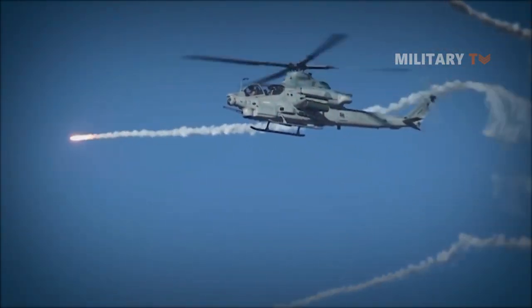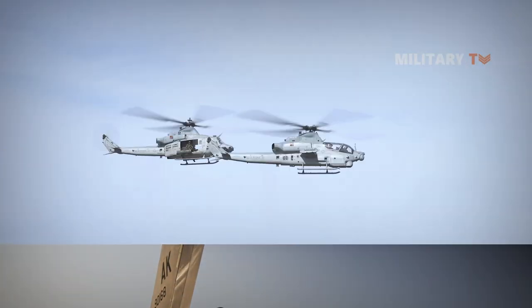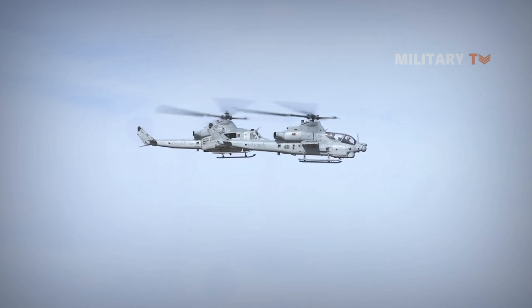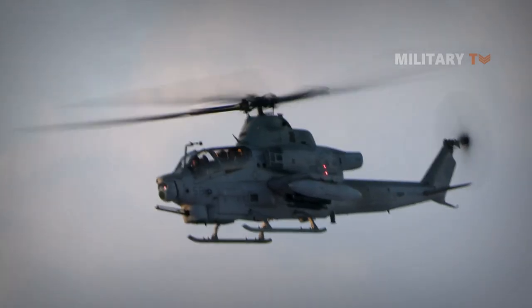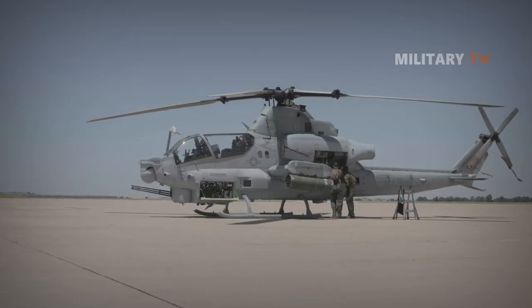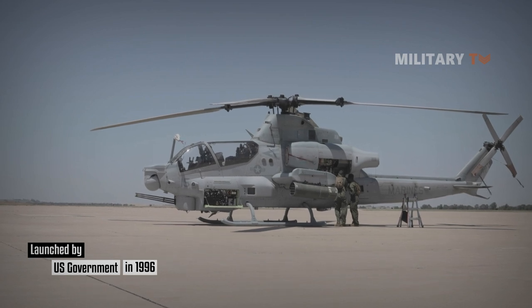The Bell AH-1Z Viper is a modern version of the AH-1 Cobra, the first ever attack helicopter. The modern version is also called Zulu Cobra in reference to its variant letter. The latest AH-1Z Viper is a result of the H-1 helicopter upgrade program for the U.S. Marine Corps, launched by the U.S. government in 1996.